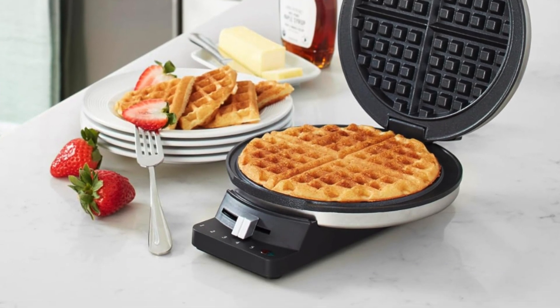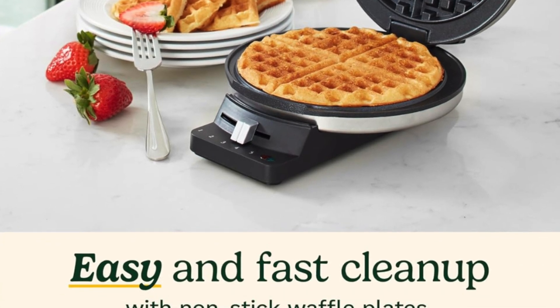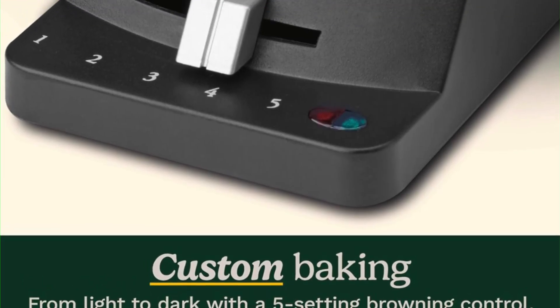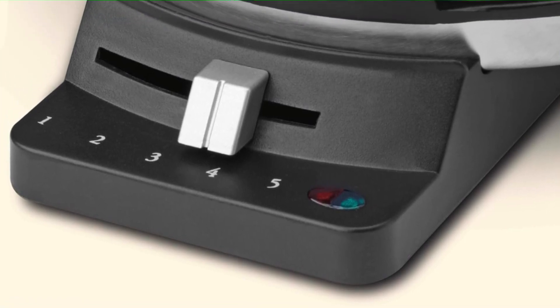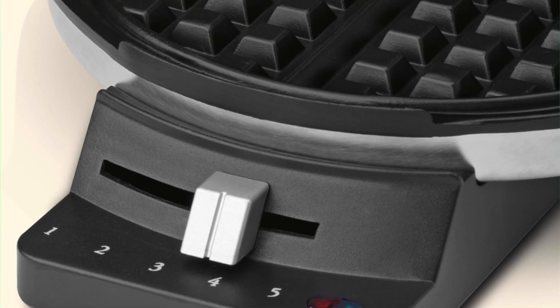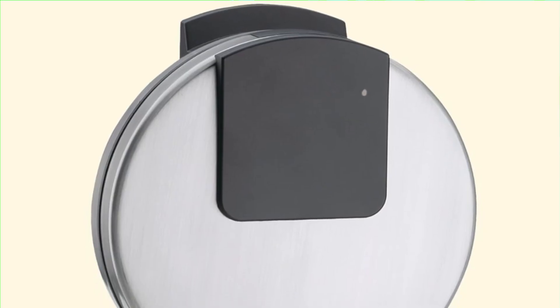And five browning settings — you want a little color in your life? Good news, this one has got you covered. It might brown like your friend who uses SPF 100, but that's still better than scorched waffles. And nonstick baking plates — this thing is easier to clean than your browser history. Nonstick plates mean you can pop those waffles out with the same ease as an escape artist getting out of handcuffs. Minimal stick and maximum satisfaction.